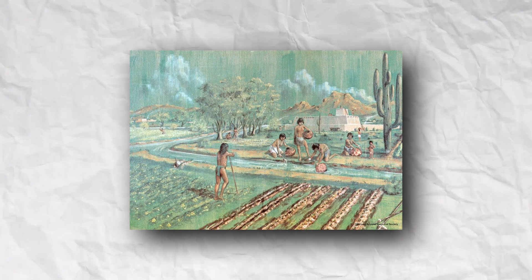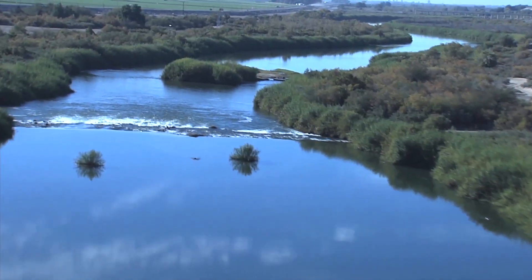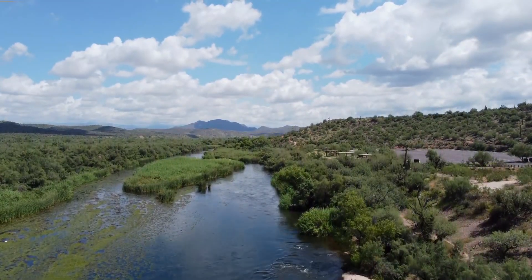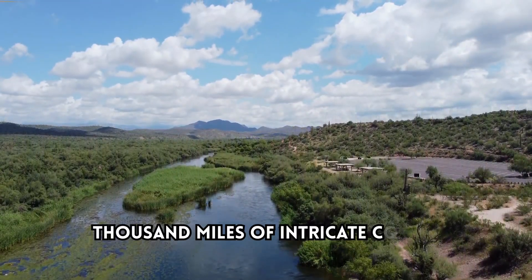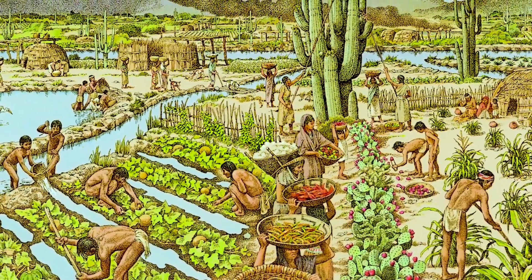The Hohokam culture flourished in Arizona from AD 600 to 1450, constructing one of the largest prehistoric irrigation networks ever built. In the Salt River Valley, they created a vast system of over a thousand miles of intricate canals, allowing them to cultivate thousands of acres in the arid Sonoran Desert.